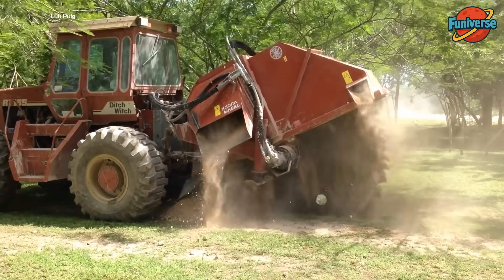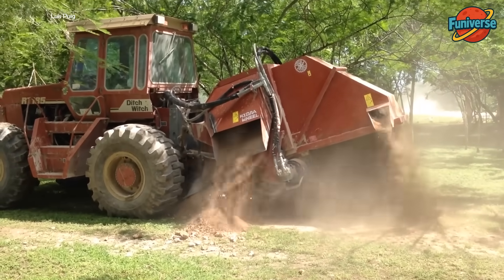The world's biggest pizza cutter is here — but where is the giant pizza?